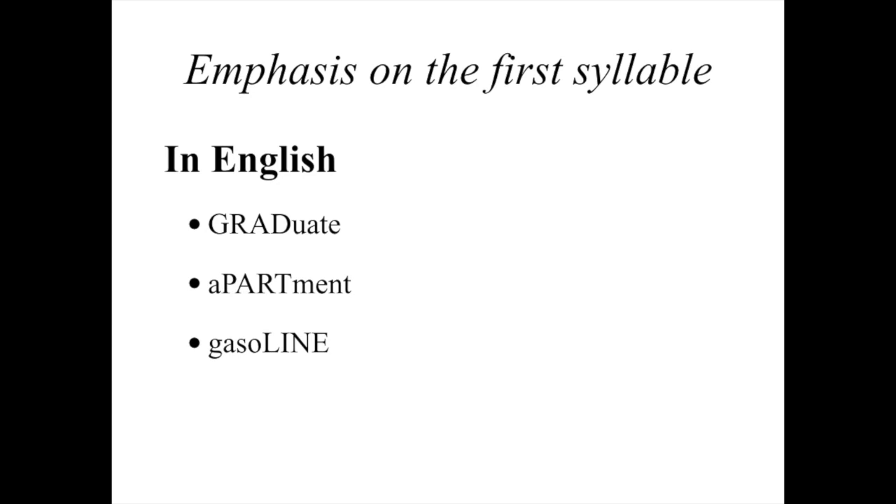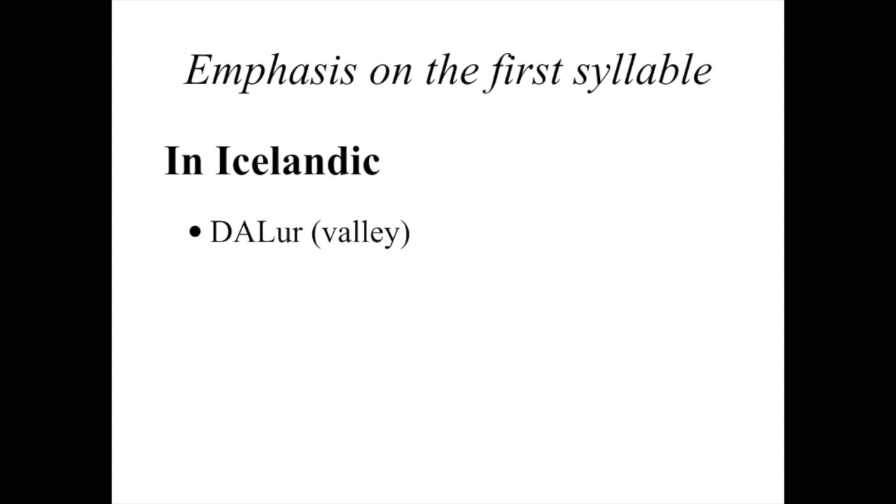But in Icelandic, it's much more simple. As you can see from the title, the emphasis is always on the first syllable, even if the word is ten syllables long. So I have a couple examples. The first one is 'dálur,' which is the Icelandic word for valley — 'DÁlur.' That's a simple two-syllable word, but the stress is on the first syllable.